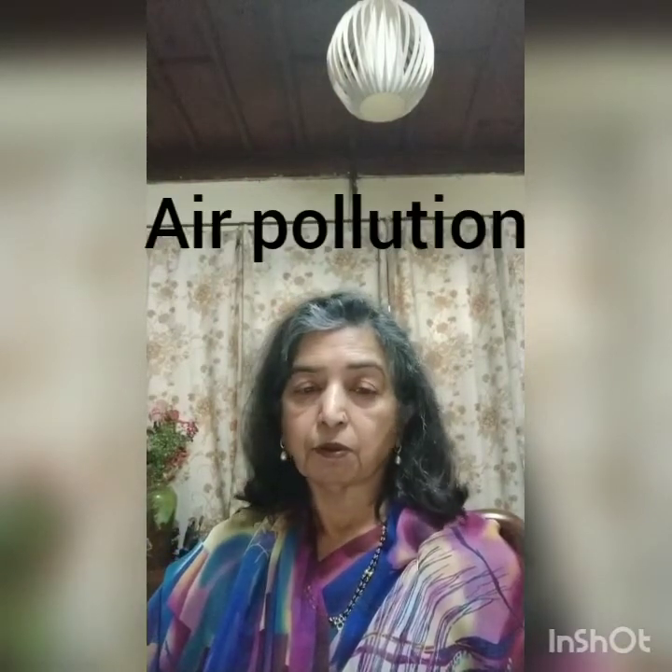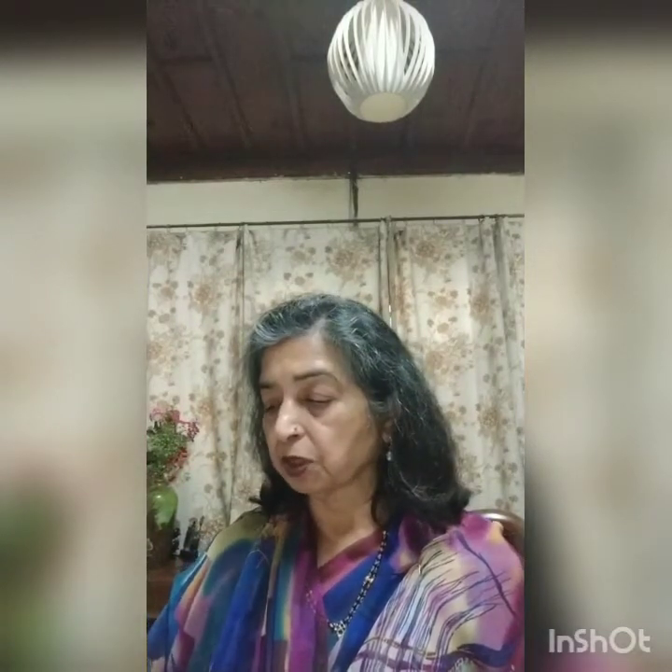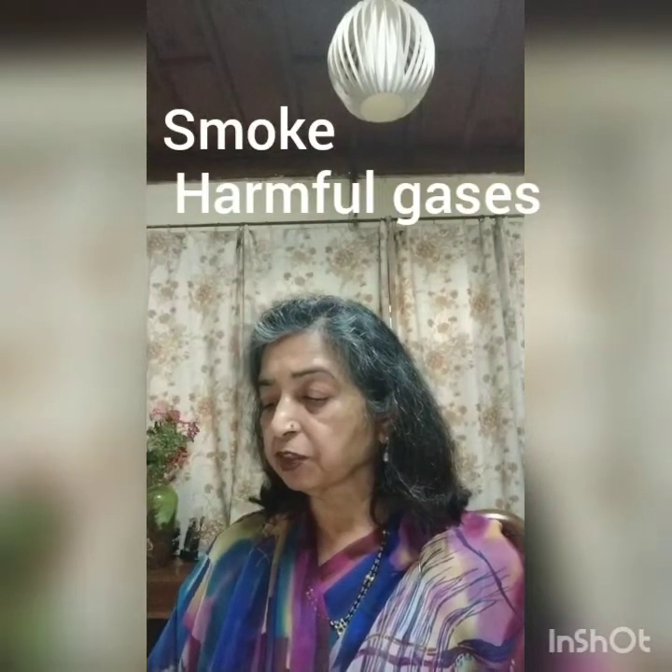Air pollution is a big challenge today. Harmful and undesirable substances added to the air cause air pollution. Some causes include smoke from factories and industries, harmful gases and chemicals released from vehicles, and smoke released by burning garbage, rubber tires, crackers, and wood.